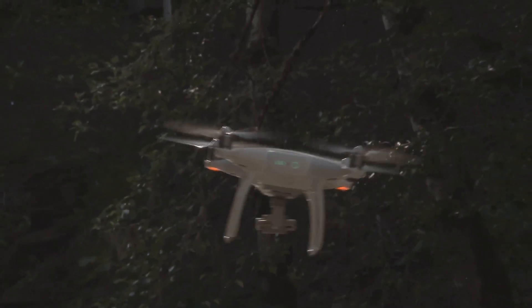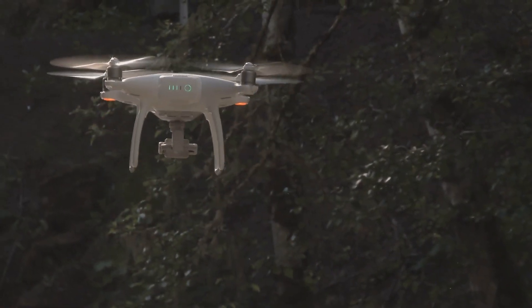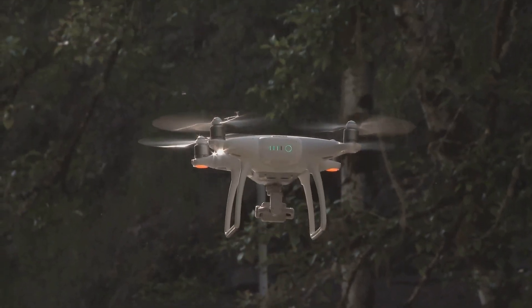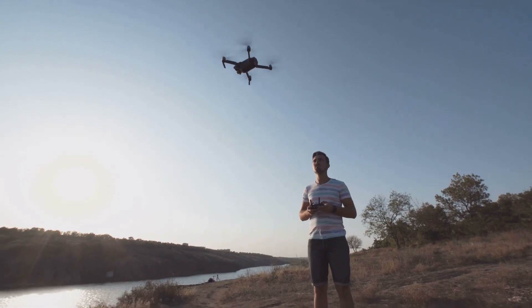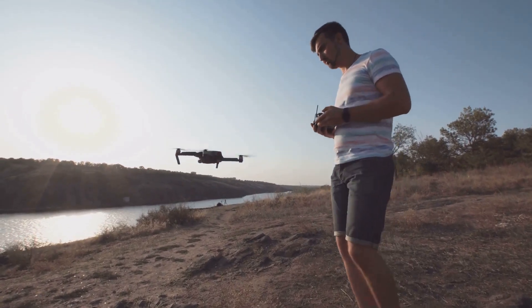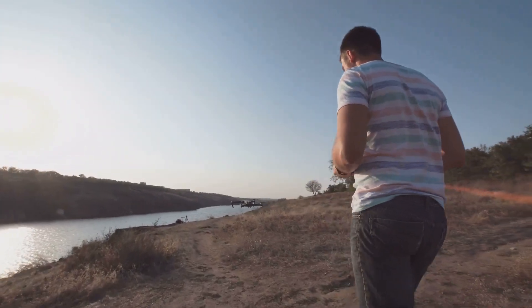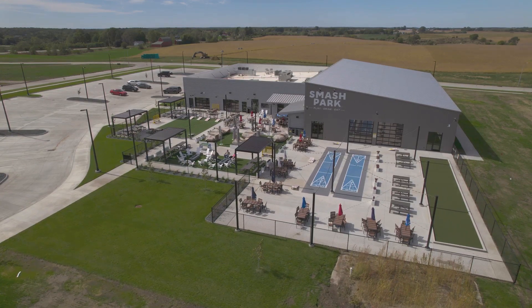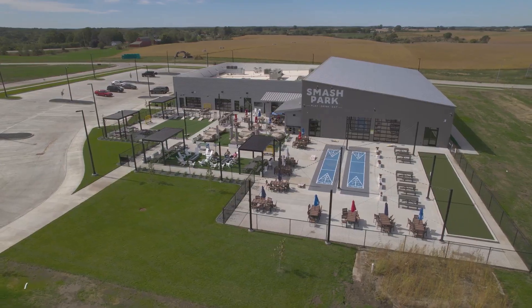To get your hands on this certificate, you need to pass the TRUST Test. It covers the must-knows of drone flying: safety guidelines, airspace rules, and best practices for flying drones as a hobby. The knowledge areas covered include airspace rules and regulations, safe flying practices, understanding controlled airspace and no-fly zones, and emergency procedures. You can take the TRUST Test online, either through the FAA's official website or approved third-party platforms.